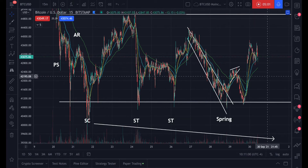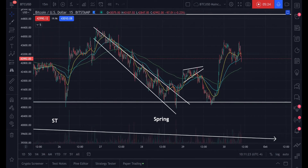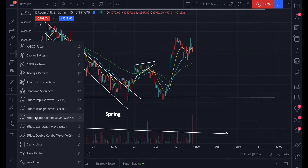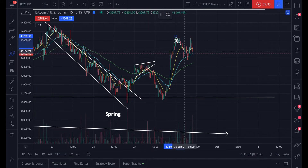Now we're going to test the tops of this range — whether we break out of it or not is another question, but we're going to test the top of the range. So longing Bitcoin here, longing Litecoin or whatever to the top of the accumulation range is a smart trade — not financial advice.